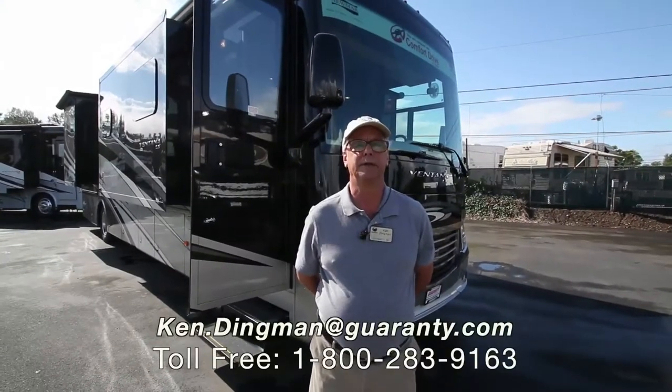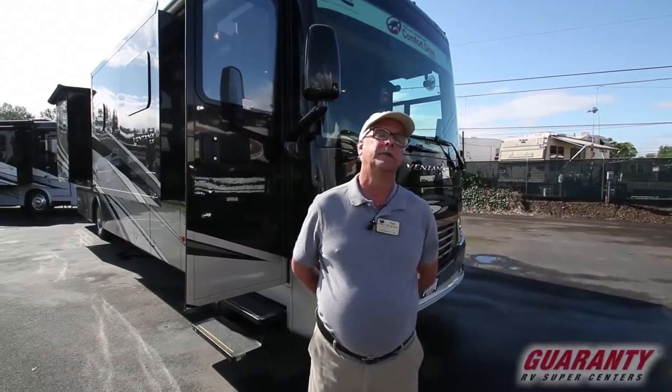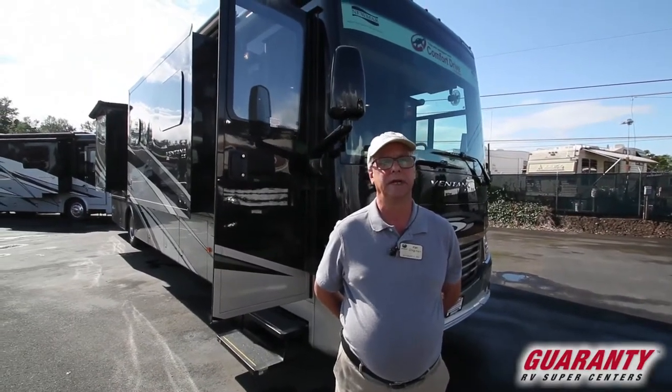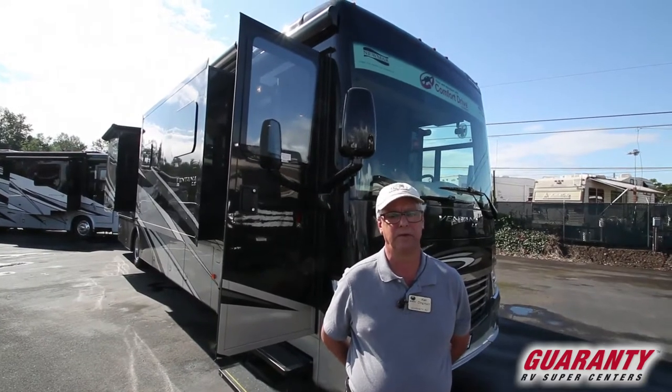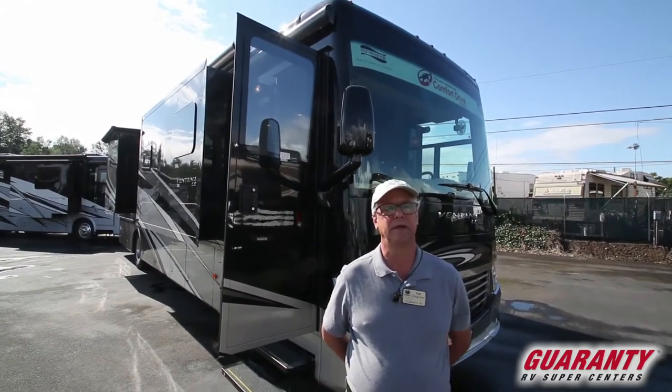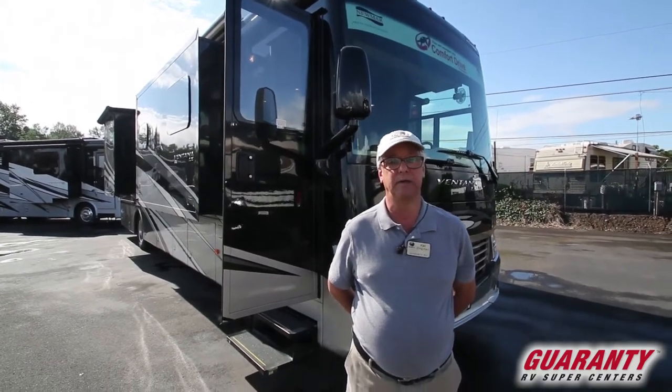Hi everybody, this is Ken Dingman from Guaranty RV Center in Junction City, Oregon. Welcome today. I'm going to present a Newmar Vantana LE-3709 floor plan, which is a great floor plan. Bath and a half, it gives you everything else you want in a coach. It's a new 2017 we have on the lot.